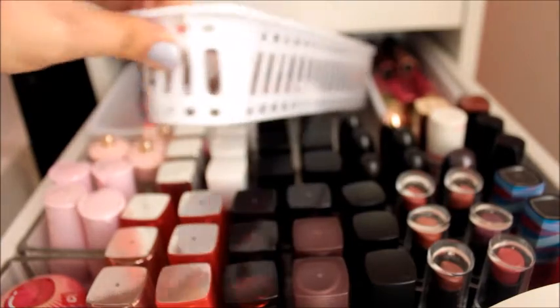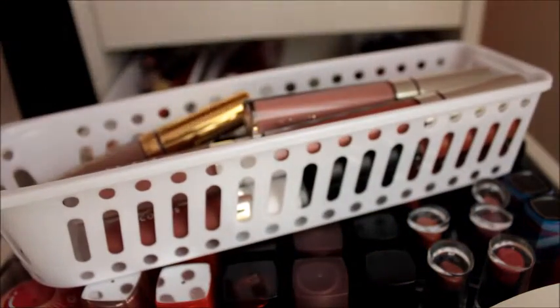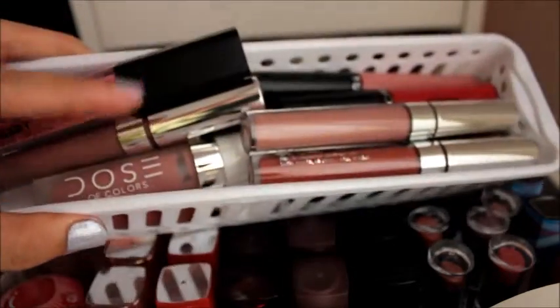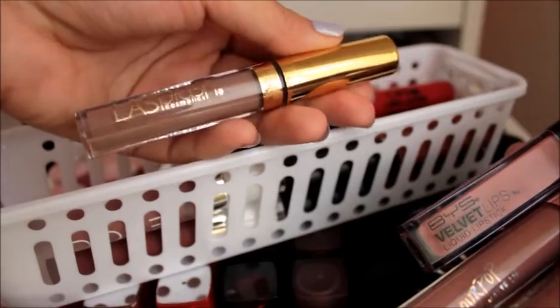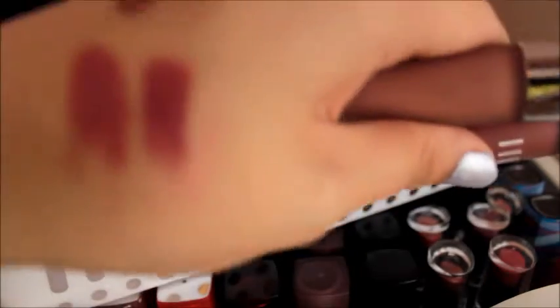The third basket holds all of my liquid lipsticks. We have here three ColourPop ones: Chilichili, Kapau — which looks like the one I'm wearing right now — and Turap, another favorite. We have here the BYS Velvet Lips Liquid Lipstick in Bare Beauty. The one I'm currently wearing is OG Ghoulish by LA Splash Lip Couture — I hate that one. And then we have three Dose of Colors: Truffle, Stone, and Brick. Truffle is one of my favorites.